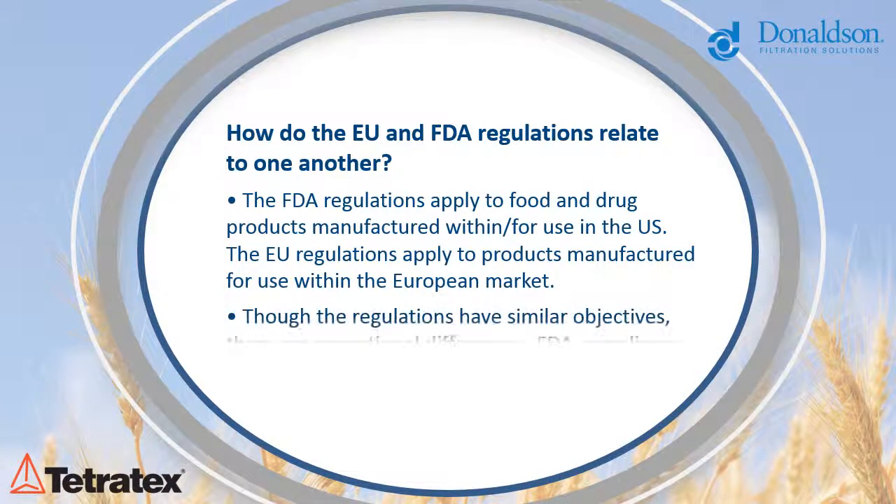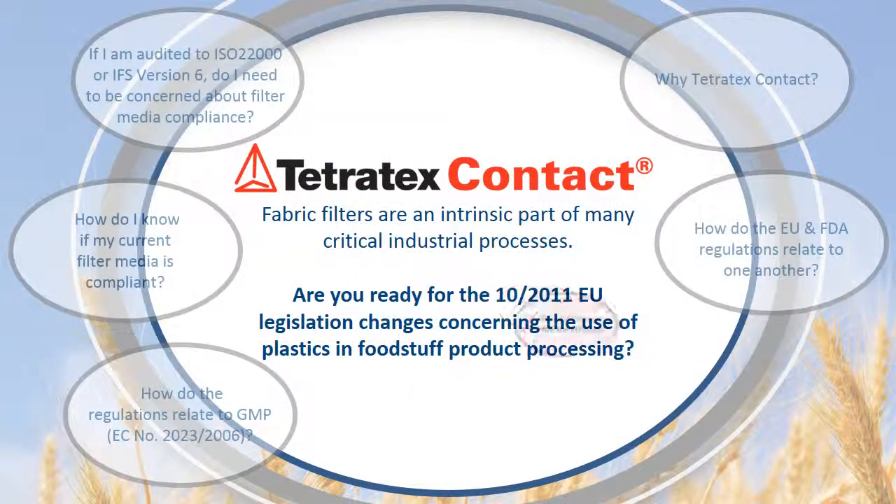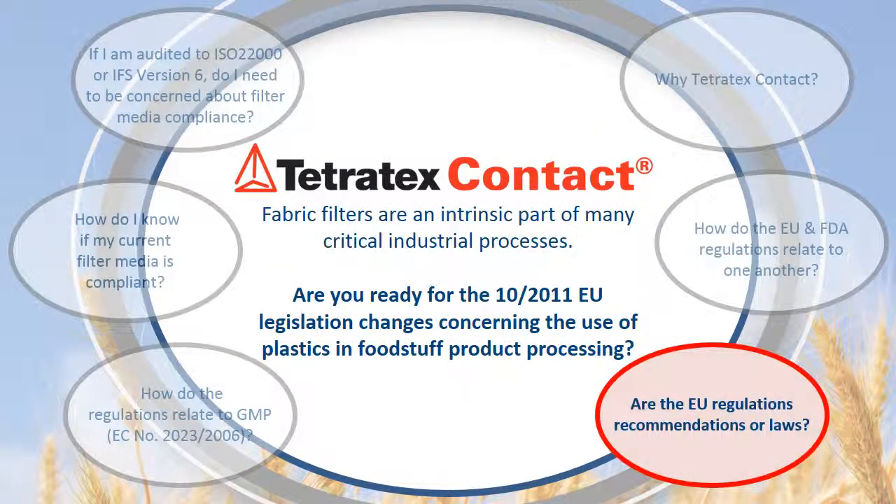Though the regulations have similar objectives and can both be utilised by food, beverage and pharmaceutical manufacturers to achieve best practice, there are operational differences. FDA compliance does not ensure EU conformity and vice versa.